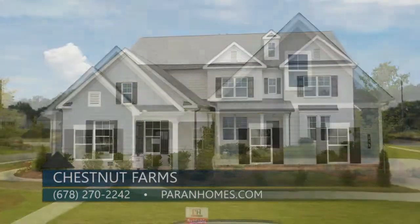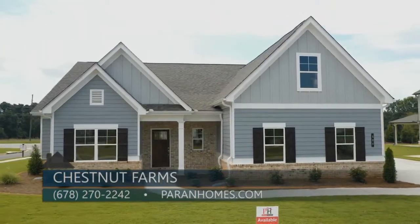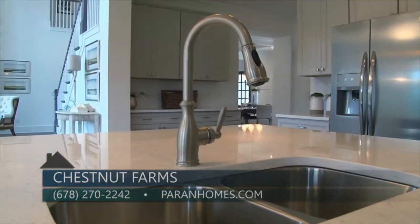How do people get more information? You can visit parenthomes.com or call us at 678-270-2242. Thanks so much for being here today, and if you're looking in the West Cobb area for a great school district, make sure to check out your final opportunity to be a part of Chestnut Farms.